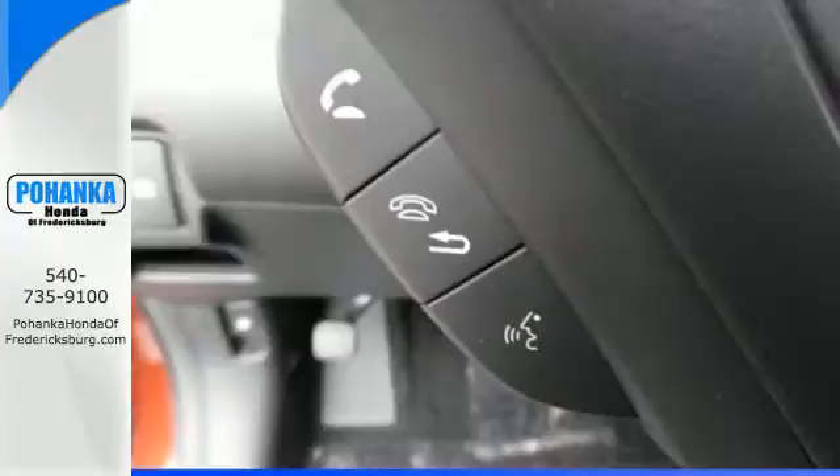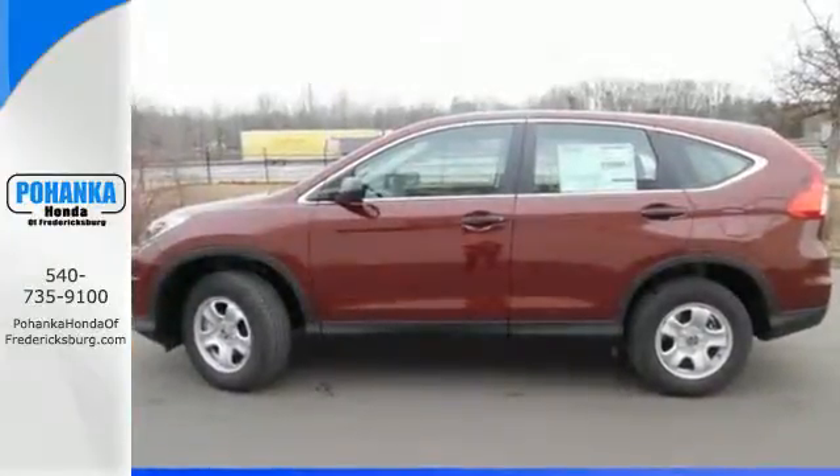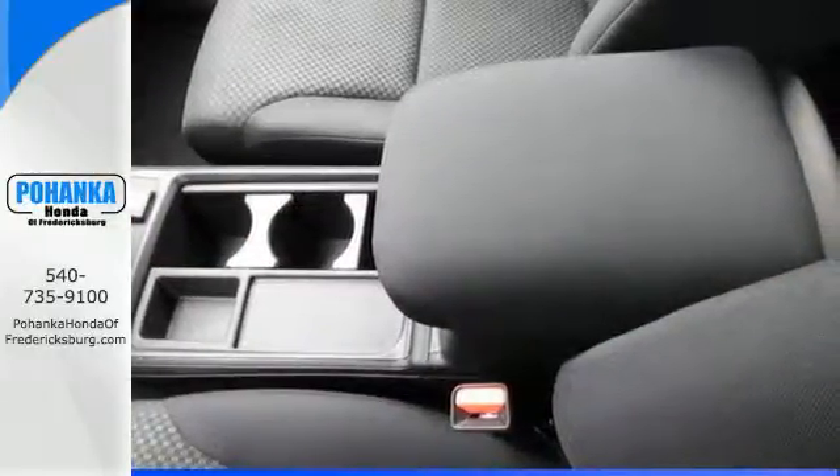Its EcoAssist and EarthDreams technology make sure of that. It also makes sure each journey is a safe one, with stability assist with motion-adaptive EPS, smart vent side airbags, and a multi-angle rear-view camera.